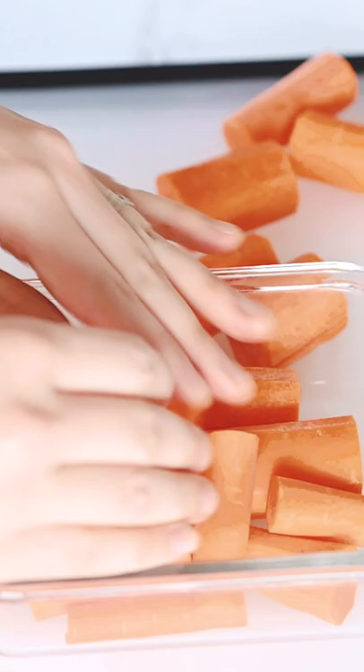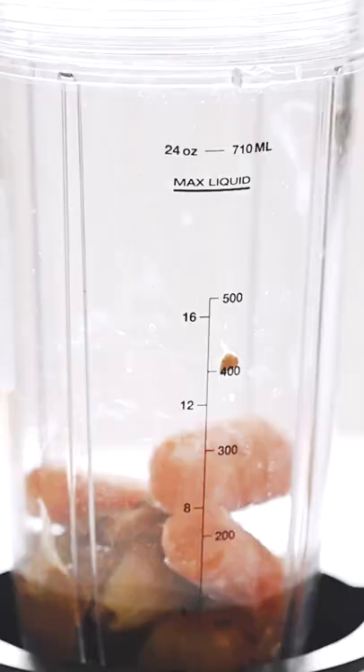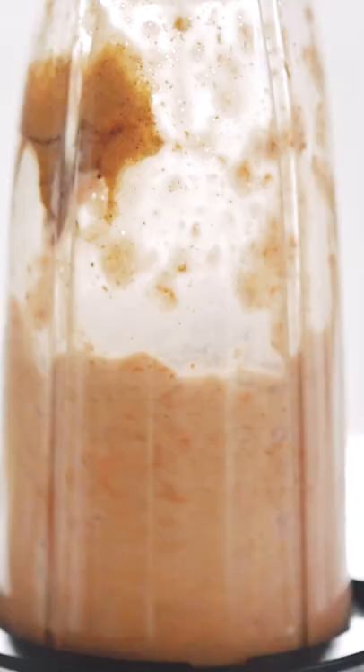So before they get nasty, chop up your leftovers and put the pieces in the freezer. Then when you're ready to make a smoothie or vegetable stock, you'll have plenty of frozen ingredients on hand.